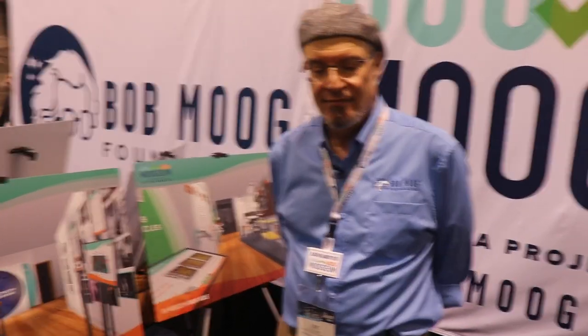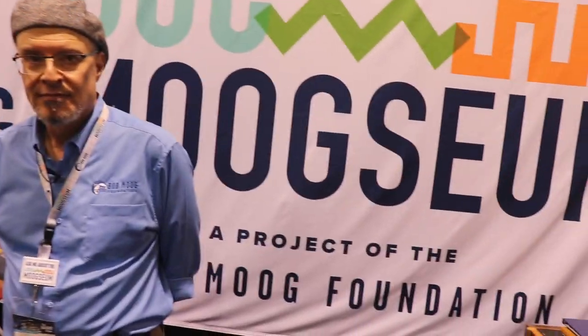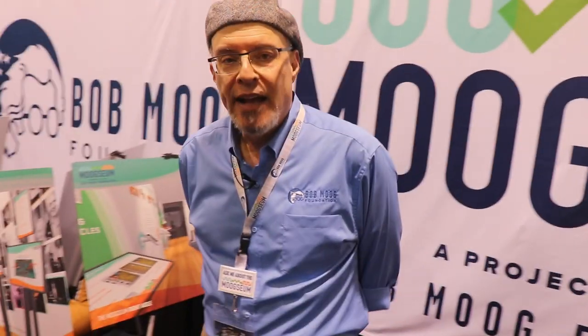We are here at the Bob Moog Foundation booth with Lee Siebel, who is going to tell us all about the Moogzeum. We're very excited to be presenting the Moogzeum here at NAMM 2019.